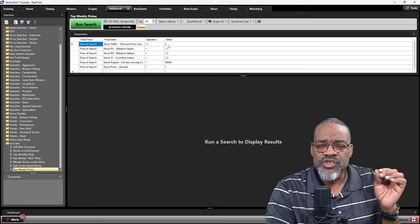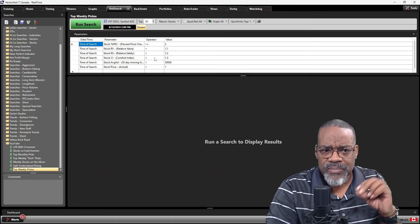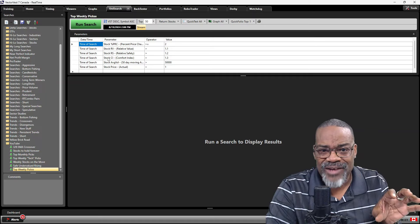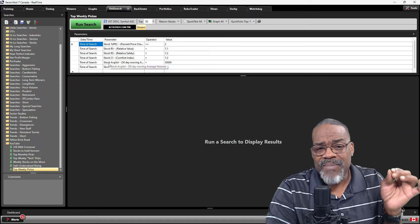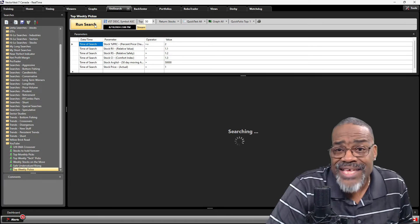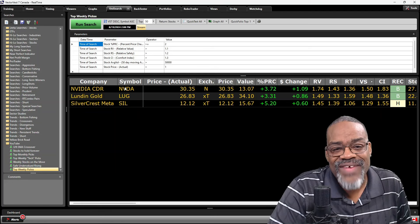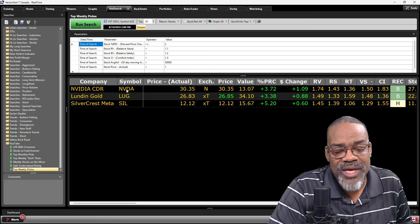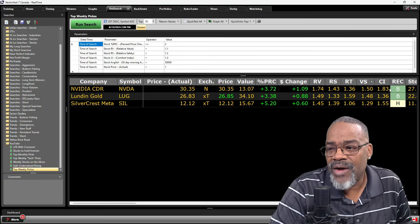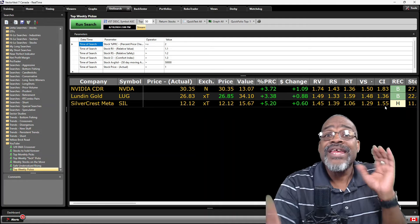I created another search called 'Top Weekly Picks' for the Canadian market. It adds: percentage price change greater than two percent, relative value above 1.1 for good upside potential, relative safety greater than 1.2 for safe stocks, the CI factor to ensure stocks go up more than they go down, average volume greater than 50,000 shares, and price greater than a dollar, sorted by VST. The results include Silver Crest and Nvidia — relative value, relative safety both above one, in uptrends with VST above one.